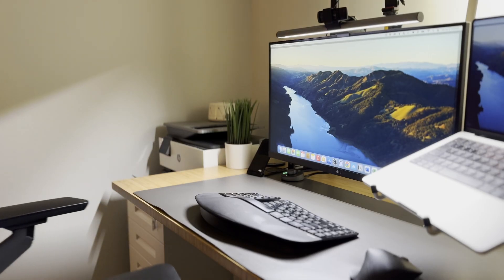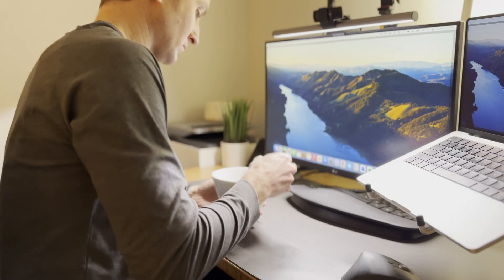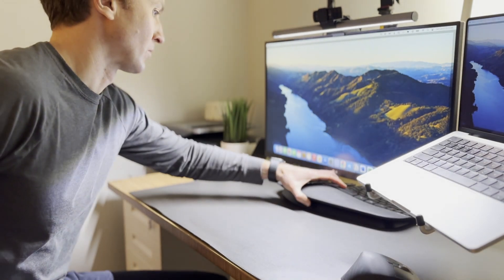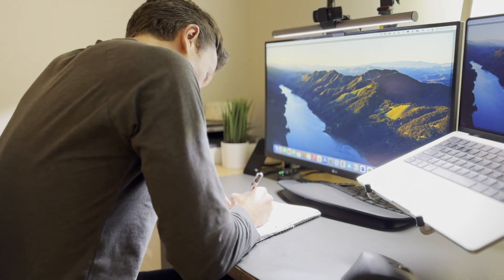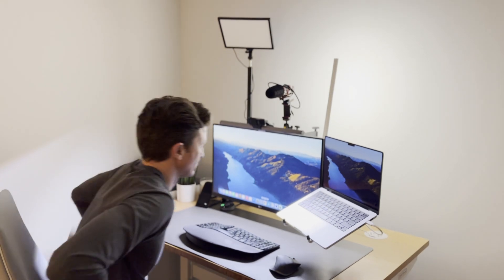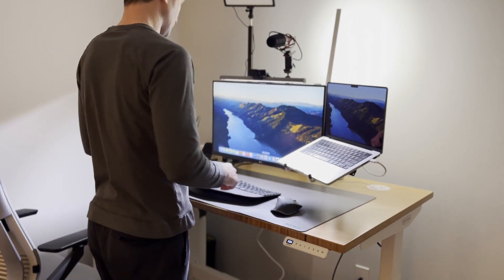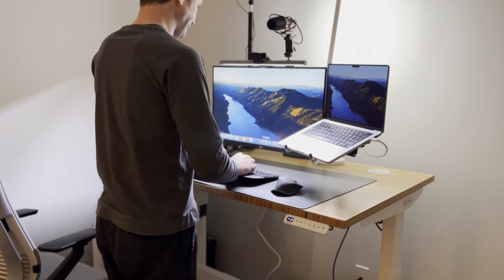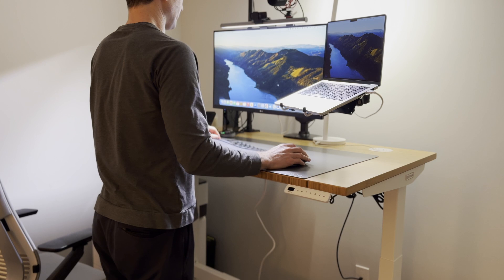A workstation may be used for a multitude of purposes: typing, writing, gaming, entertaining, even eating — you name it. Having space and being able to rearrange things quickly, depending on the task, is a huge benefit. Another element that makes a desk ultra-flexible that I can't recommend enough is the ability to switch between sitting and standing. Even an ergonomic workstation can lead to fatigue and aches from being in the same position for too long, and this can be remedied by working while standing.